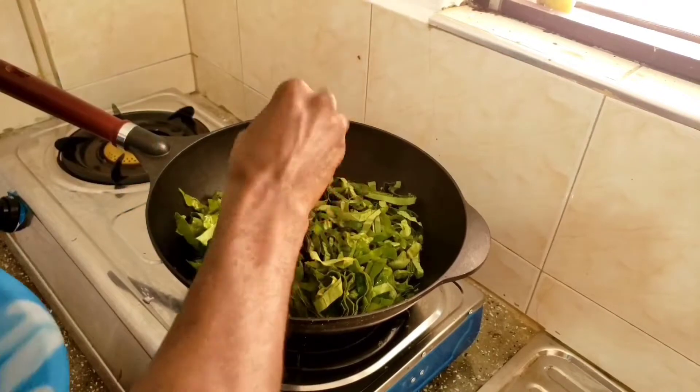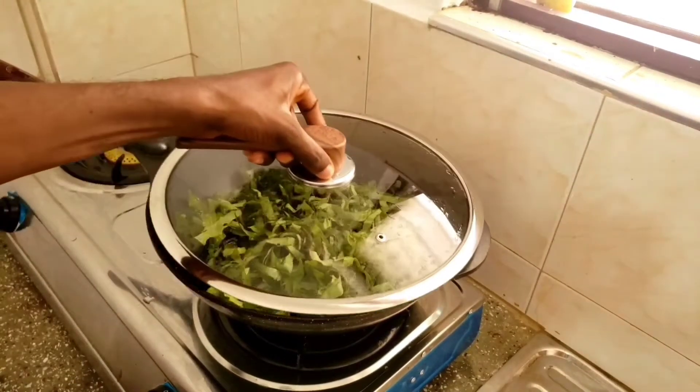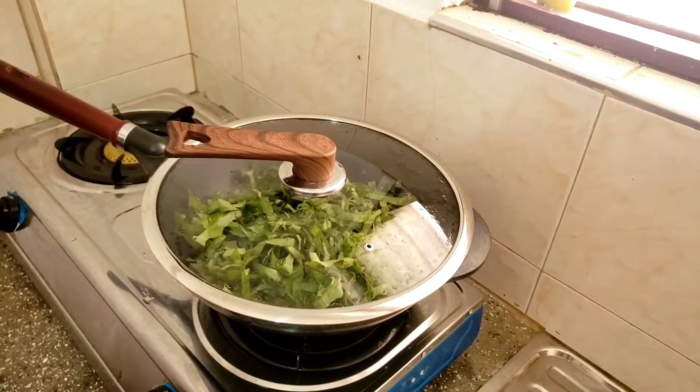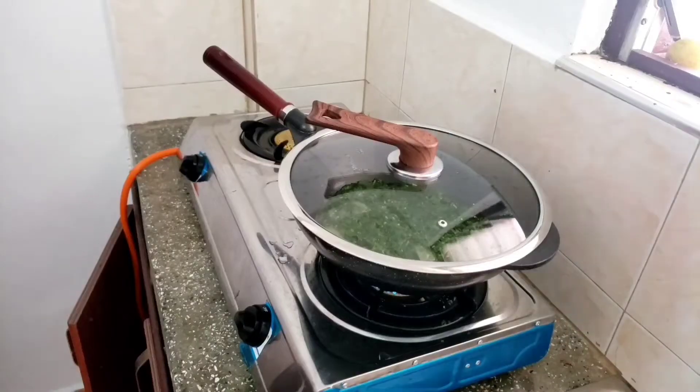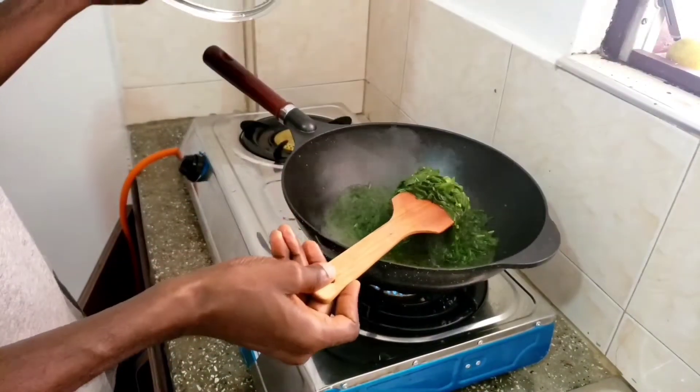If today is your first time watching my video, please like and subscribe to my YouTube channel for more videos, and leave your comments in the comments section about what you feel about this cooking. After a few minutes, this is how our inkon turmeric looks — so greenish.